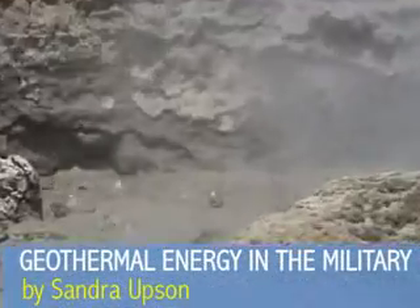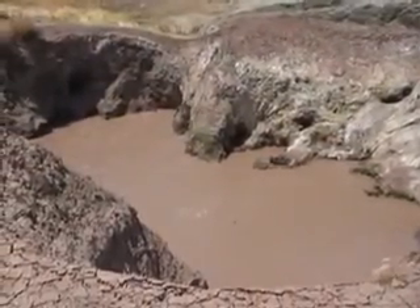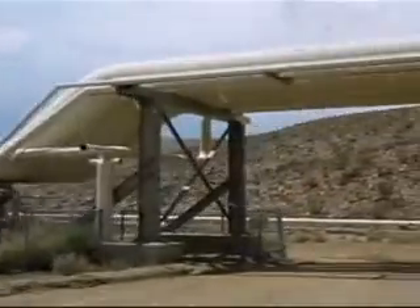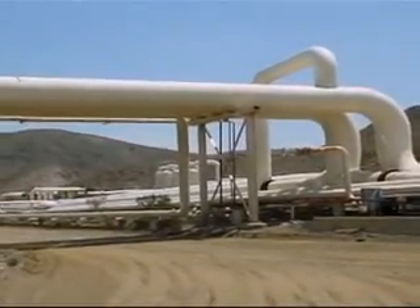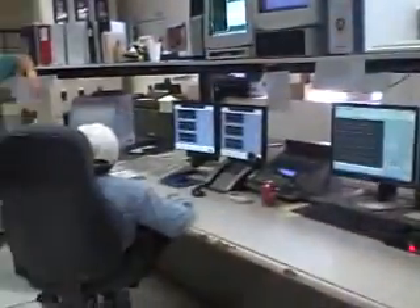It's immediately obvious from the hot springs and bubbling mud pots that this space is sitting on an incredible amount of underground heat. Our focus is to develop geothermal and geothermal hybrid systems. One of the biggest geothermal power plants in the United States sits on land owned by the U.S. Navy, overseeing that 270-megawatt resource is the Geothermal Program Office.